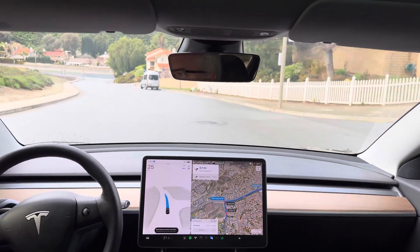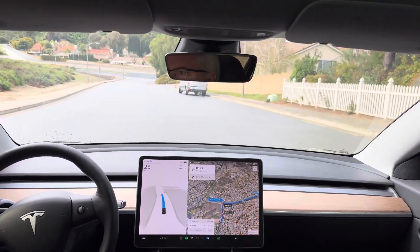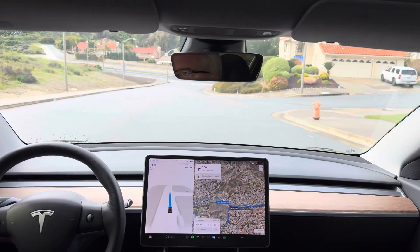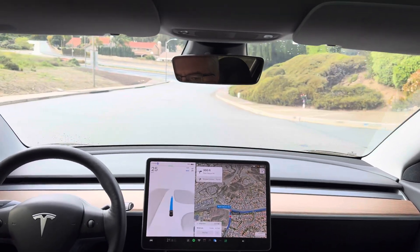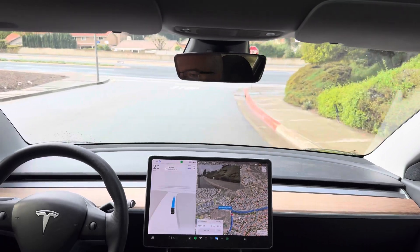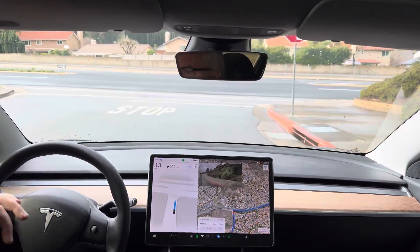March 30th, 2024. FSD beta 12.3.1. I'm doing test loop 1 again. I want to see if a second run on my test loop results in any change in behavior.